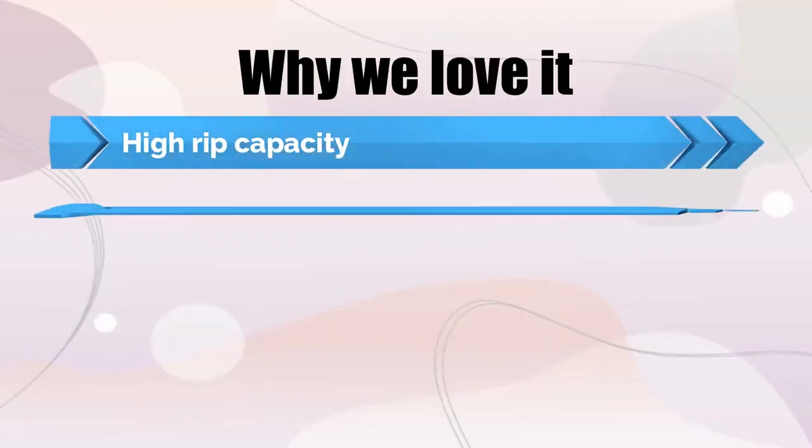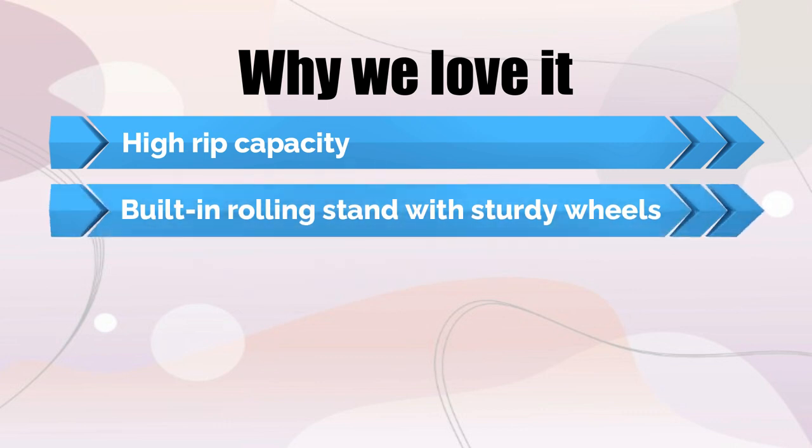Why we love it: High rib capacity. Built-in rolling stand with sturdy wheels.